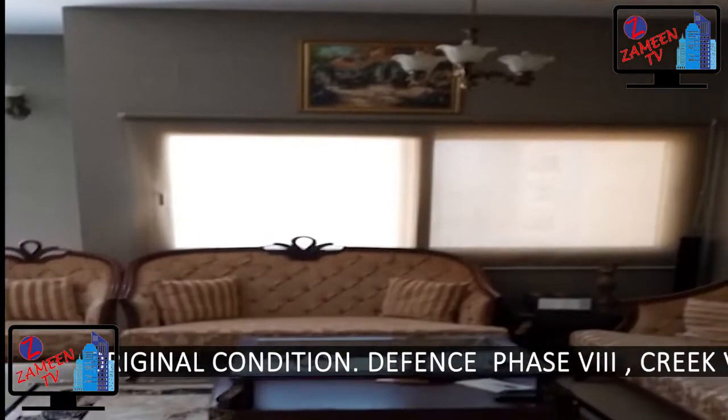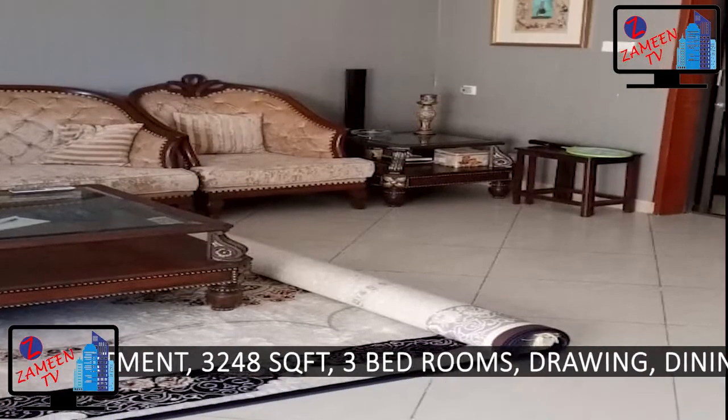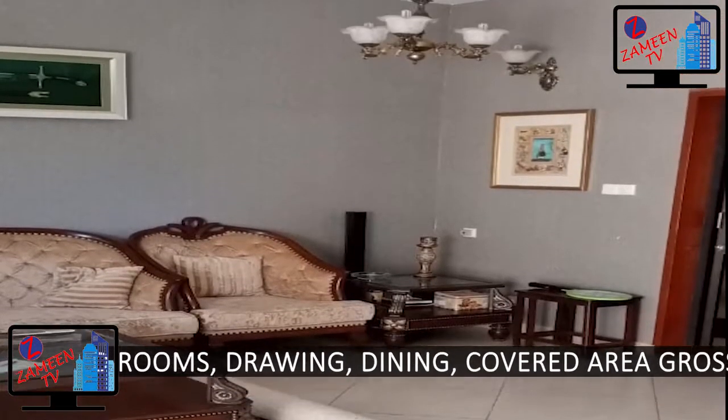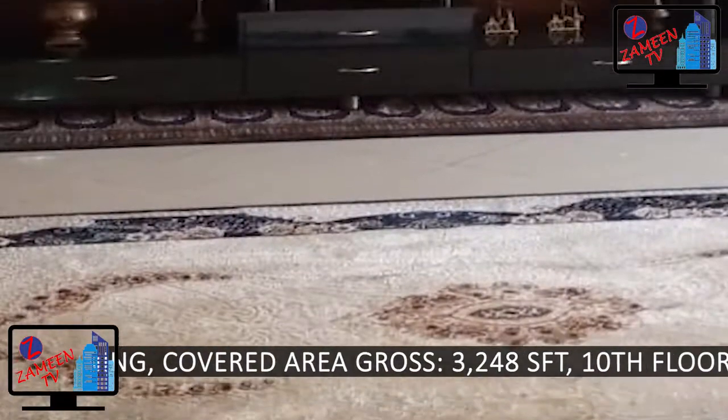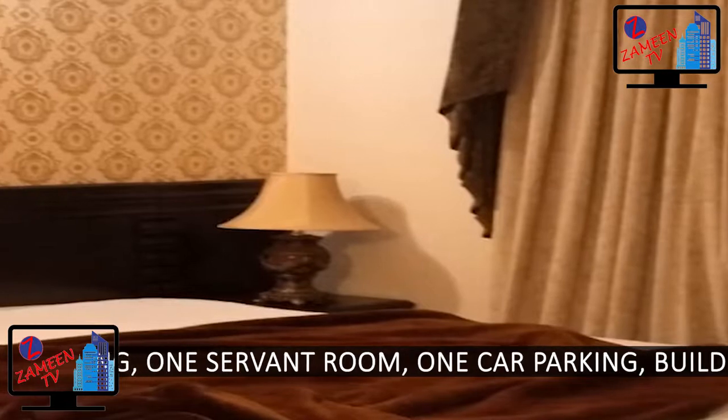Defense Phase 8, Creek Vista apartment. 3,248 square feet, 3 bedrooms, drawing, dining, covered area. Cross 3,248 square feet. 10th floor, sea facing.